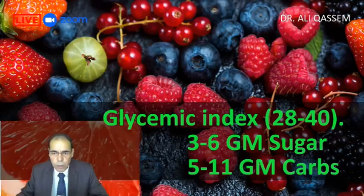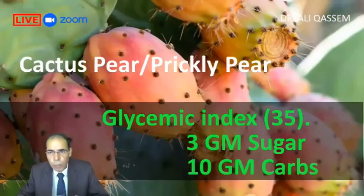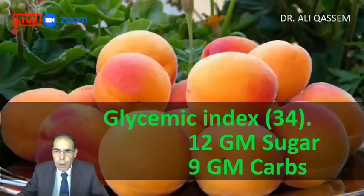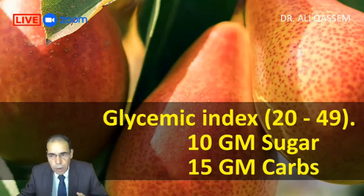Grapefruit is good — each 100 grams contains six grams of sugar and eight grams of carbs. Cactus pear or prickly pear has a glycemic index of 35, still below 50, with three grams of sugar and 10 grams of carbs. Apricot is a little high in sugar, but per 100 grams that's about three to four pieces — no harm if we take just two. Pear has a glycemic index of 20 to 49, 10 grams of sugar and 15 grams of carbs, which is quite high. If we take the unripe green one, the sugar and carbs are about half.